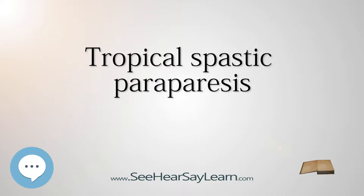Blood transfusion products are screened for HTLV-1 antibodies as a preventive measure.